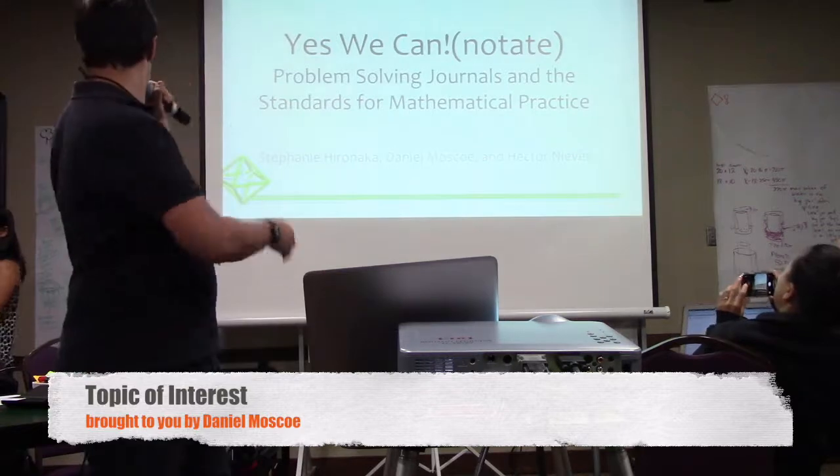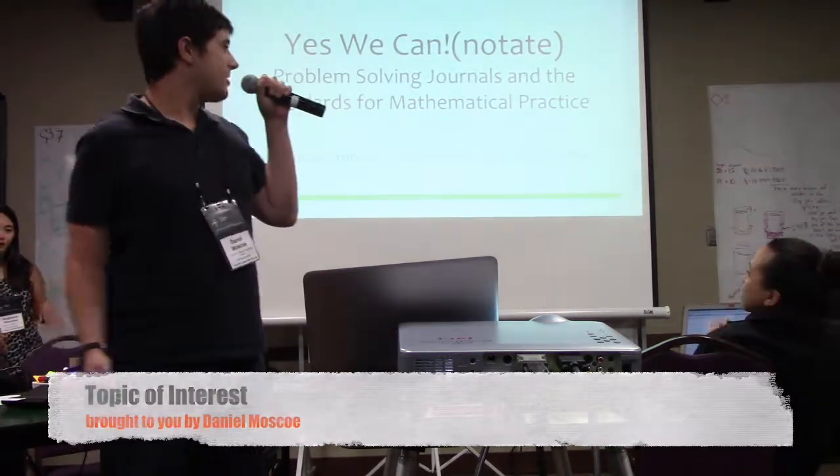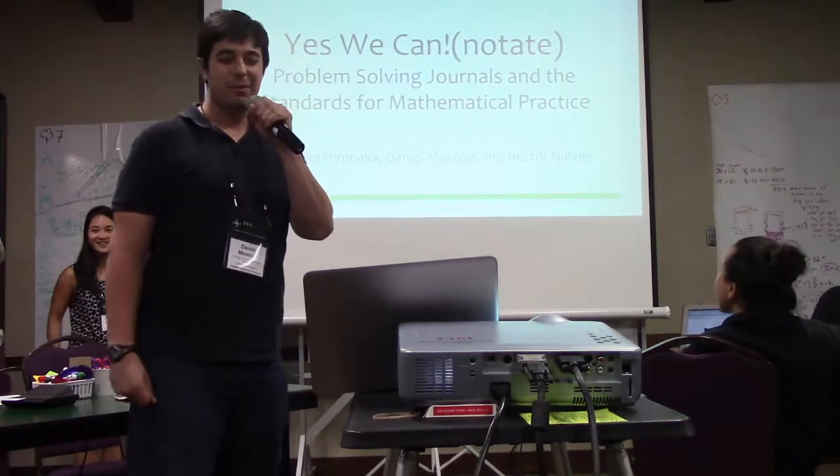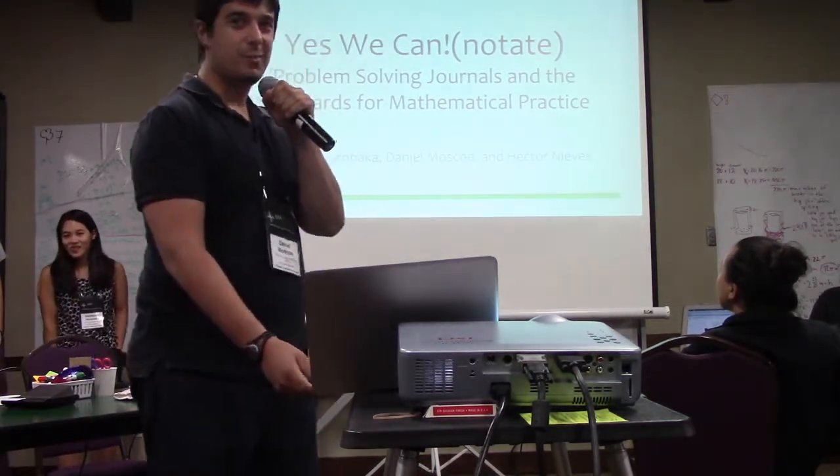I'm Daniel, and I'm going to be presenting with Stephanie and Hector, and our talk is on 'Yes, We Can Notate: Problem Solving Journalism, and the Standards for Mathematical Practice.'